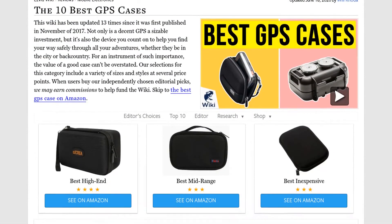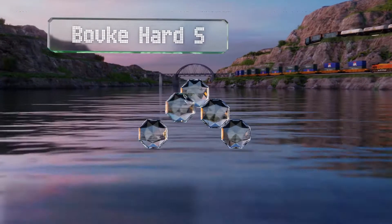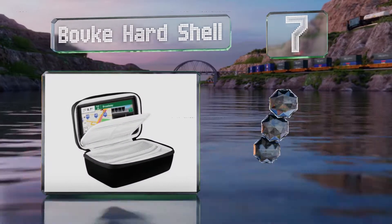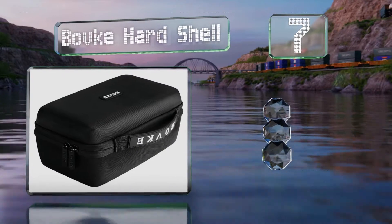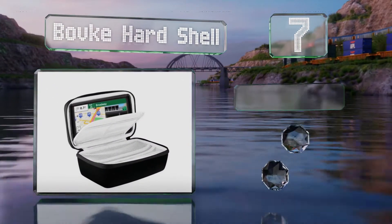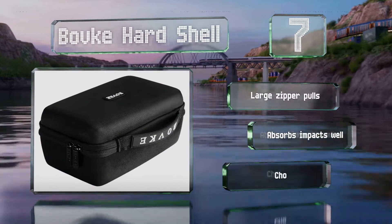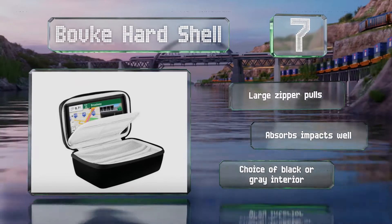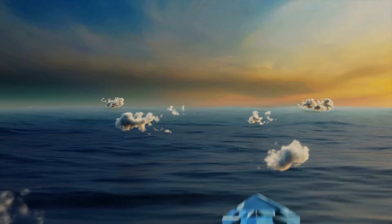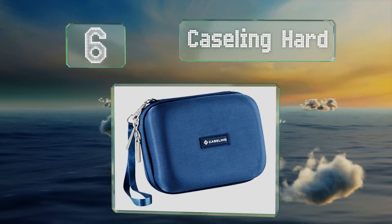At number seven, the Bovka hard shell is a good mid-range option that rivals more expensive choices. This large model can accommodate a six to seven inch device and has a sturdy grab handle for convenient portability. It comes with large zipper pulls and absorbs impacts well. You have a choice of a black or gray interior.